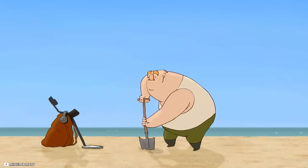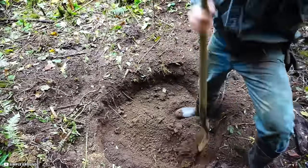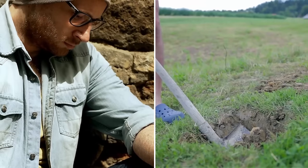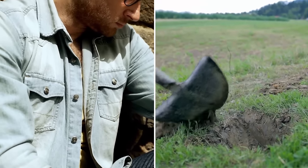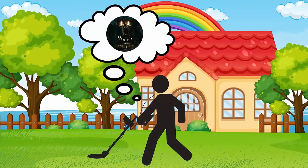Grabbing a shovel, he started digging in that place. He dug up a few feet of earth but found nothing at first, but a while later his shovel hit something hard and solid. He was filled with apprehension about what was underneath. It could be anything — a tomb, a secret hideout, or some kind of evil lair.